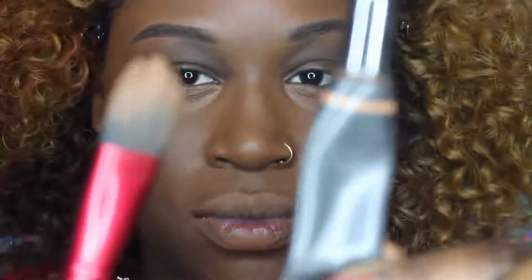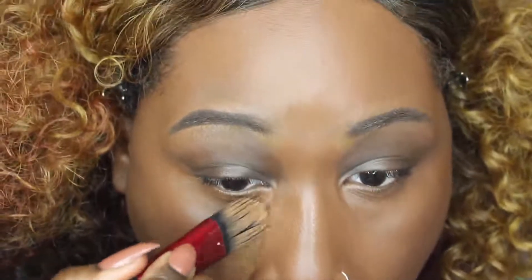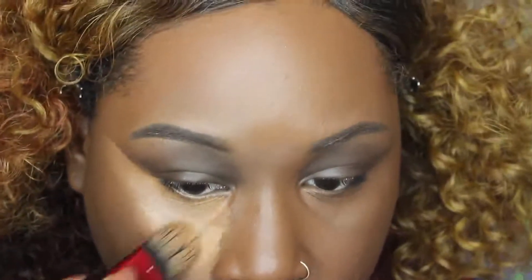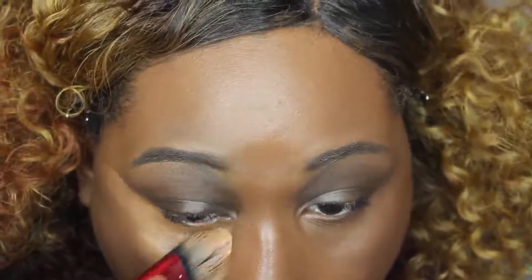Now going in with the Flat Foundation Brush and Cover FX Concealer in the color N Deep. This is absolutely my favorite concealer — it's the right color and the right undertone, so it cancels out my dark circles. I absolutely love it. Now I'm just going to be putting this right underneath my eye area creating the triangle shape.